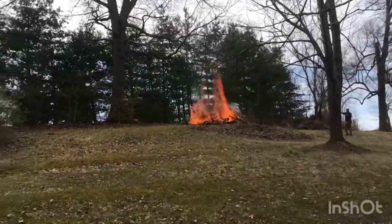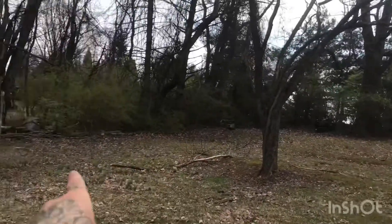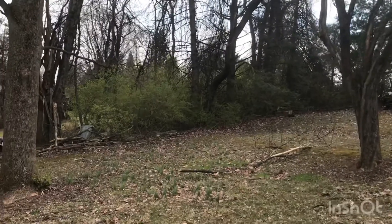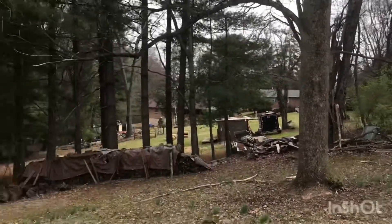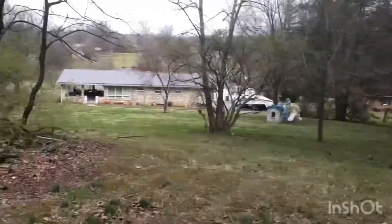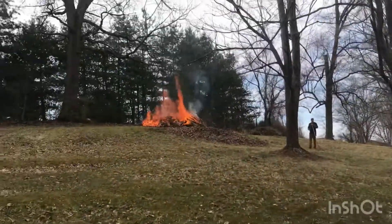Burning brush, it's our job today. We're going to clear all around that tree — this big amount right through there if you can see it. It's a little dark on my phone the way I'm looking at it. Down along here to clean up, take some of that firewood out. Around this tree, I'm going to try and burn it all like that.